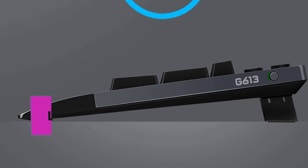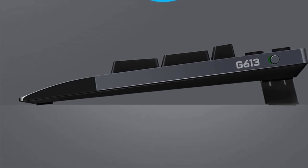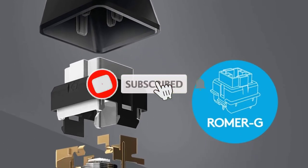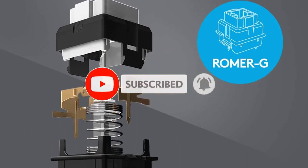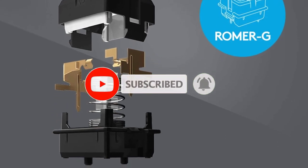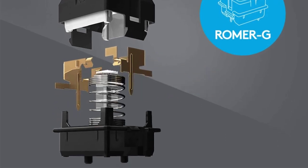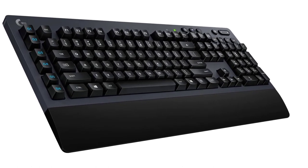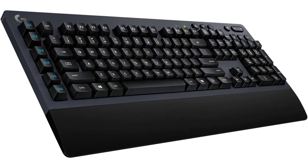Bluetooth-enabled for devices with Windows 8 or later, Mac OS X 10.12 or later, Chrome OS, or Android 3.2 or later, iOS 10 or later. The G613 delivers up to 18 months of gaming on 2x AA batteries. System requirements: Windows 7 or later, Mac OS X 10.10 or later, Chrome OS, Android 3.2 or later, USB port.